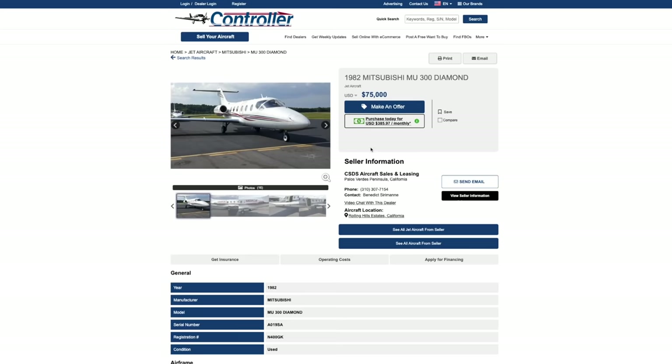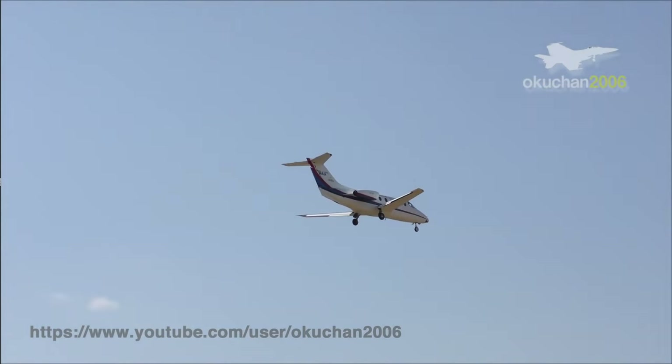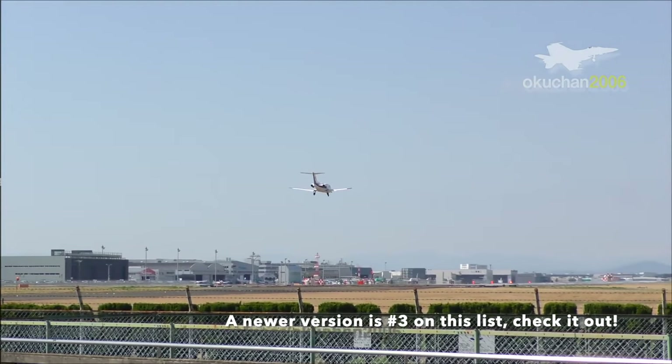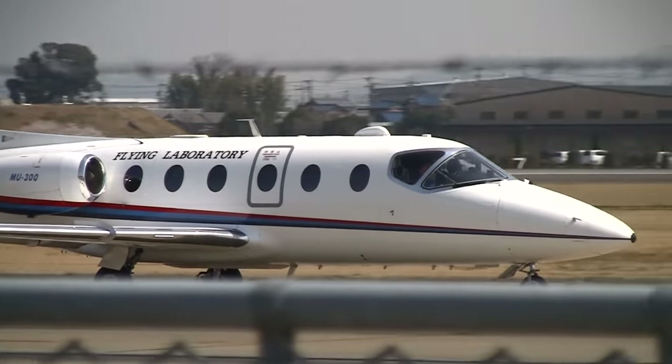$75,000 — what the heck is that? Seven hours to overhaul. So you could get in this in Miami, fly it to Seattle, and then you'd have to hitch a ride back. So you got seven hours left at $75,000. That's probably the cheapest private jet flight you'll get out of this thing.